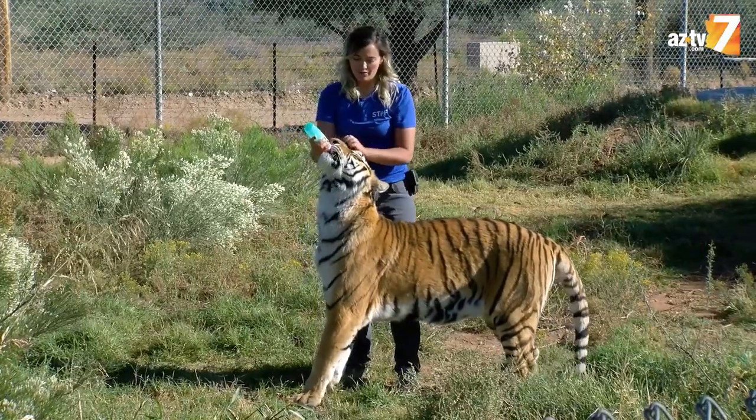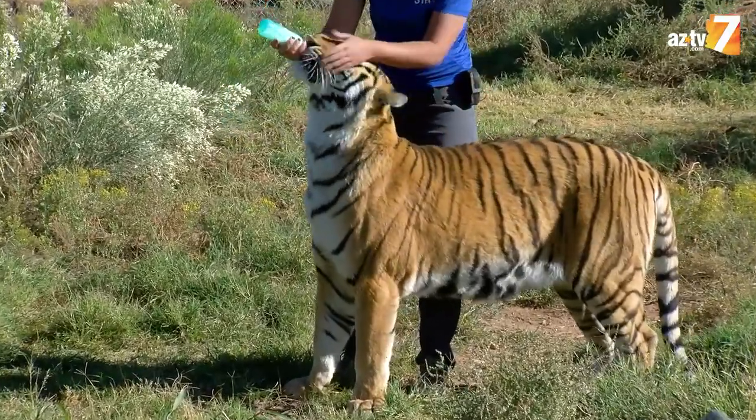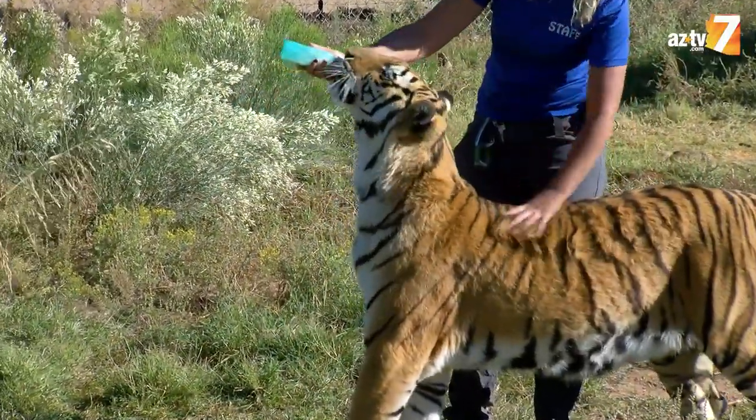Bengal tigers — there's only about 3,000 of them left in the wild. They have very large canines, about three inches in length. And what's really fun about them is if you actually shave these guys completely bald, they still have their stripes on their skin.